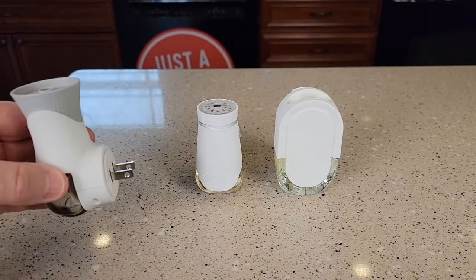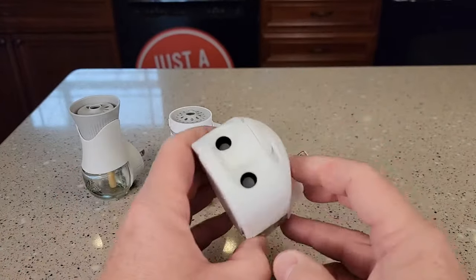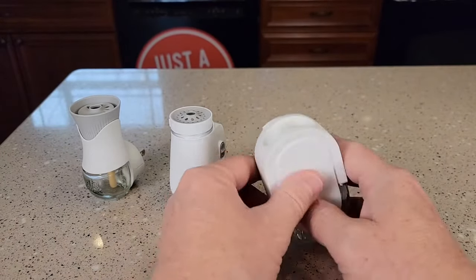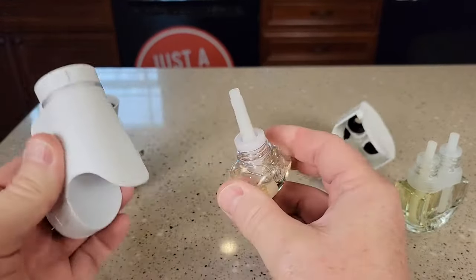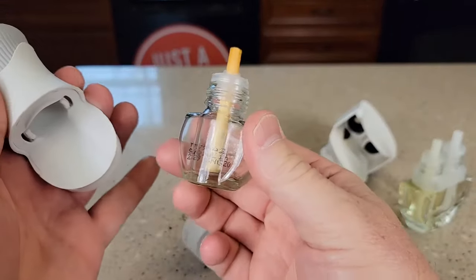All three of these you're going to plug in and they're going to put out air freshener out the top. Here's the Febreze. Here's the oils — the refills — that you're going to be putting in. The Febreze has a double wick. The Glade has a single wick, and the Airwick also has a single wick that you put up in there.